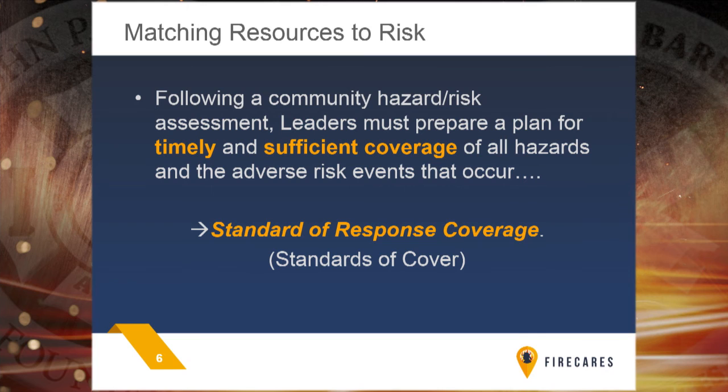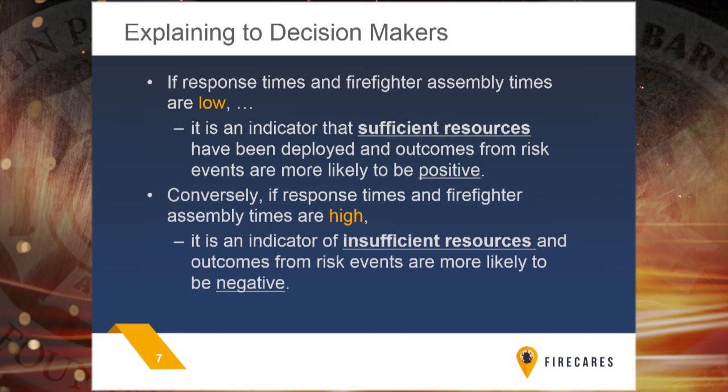Many of you have probably heard the standards of response cover, or standards of cover for short. That's basically how do we deploy the resources in our community? What kind of apparatus, how many of them, what kind of crew size, and how the crew is trained? Does it match the risk level in your community? If we have good geographic coverage and good response times with stations located appropriately, we're going to have likely positive outcomes. But if we have long response times, things continue to escalate until you arrive. That's an indicator of perhaps insufficient resources deployed.